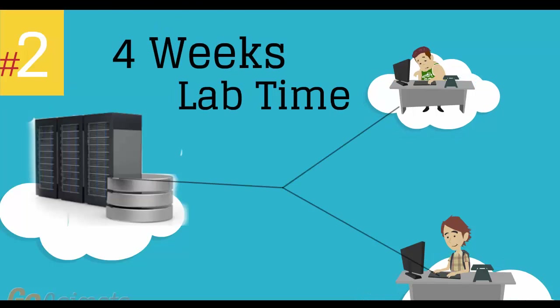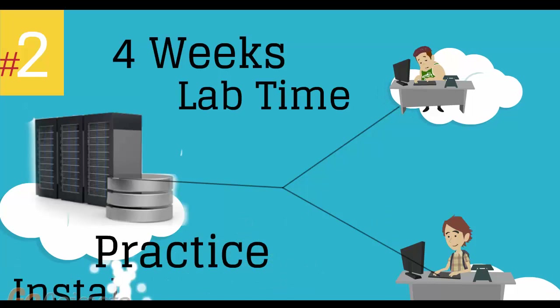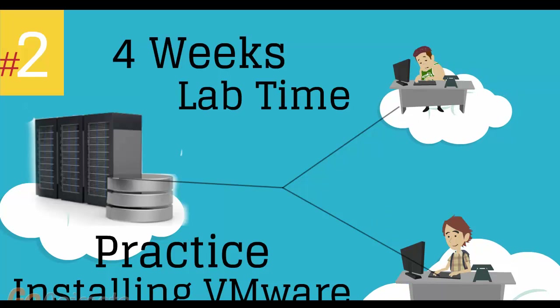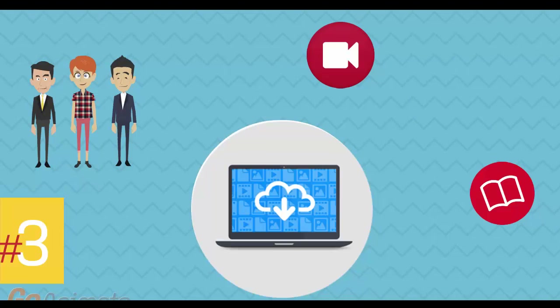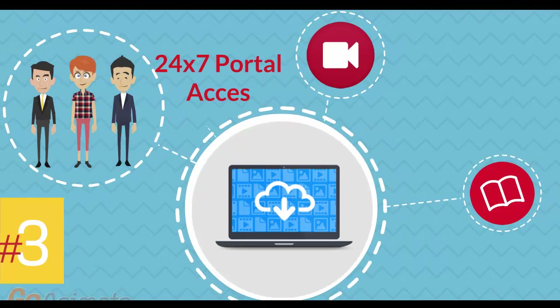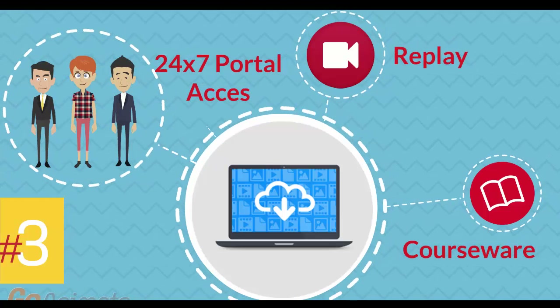Number 2: four weeks of access to our lab environment. You can practice installing and configuring VMware virtual infrastructure from scratch pretty much for a whole month. Number 3: 24-7 access to the training portal to download the coursewares and watch replays of class sessions.